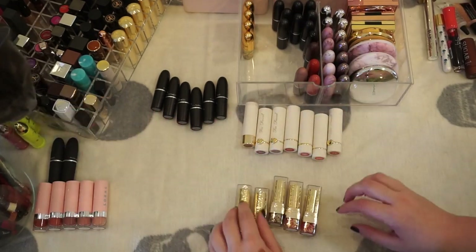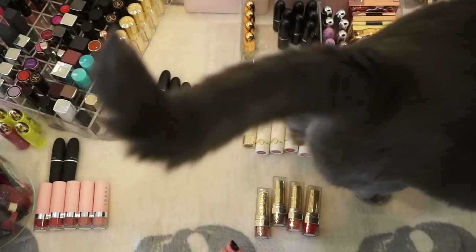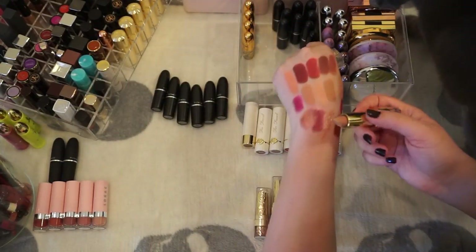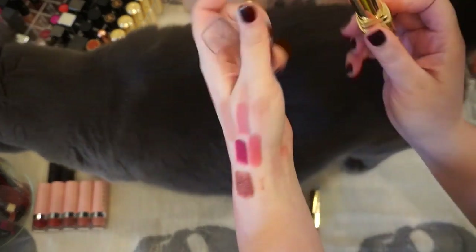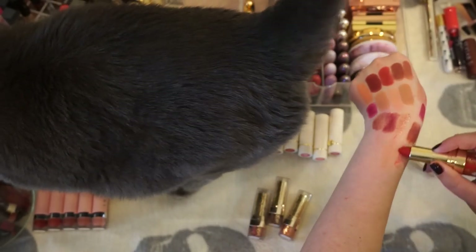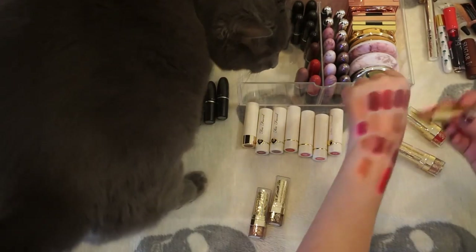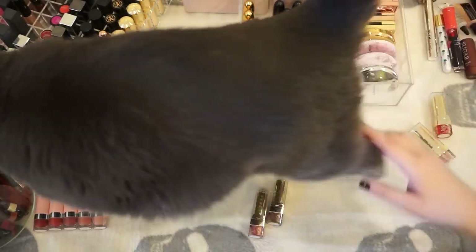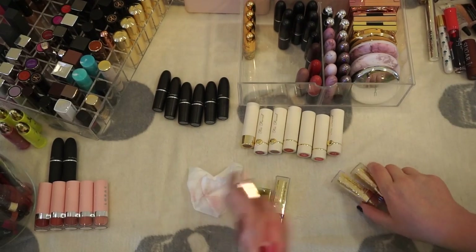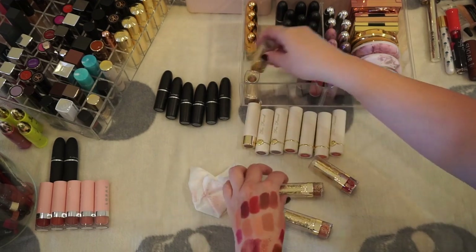These first are from the LORAC Beauty and the Beast collection — I think I'm gonna keep these. Let me swatch them. Oh, that's pretty light. Let's see how the others perform. I'm gonna keep those for now — I don't know ultimately where those will be stored.